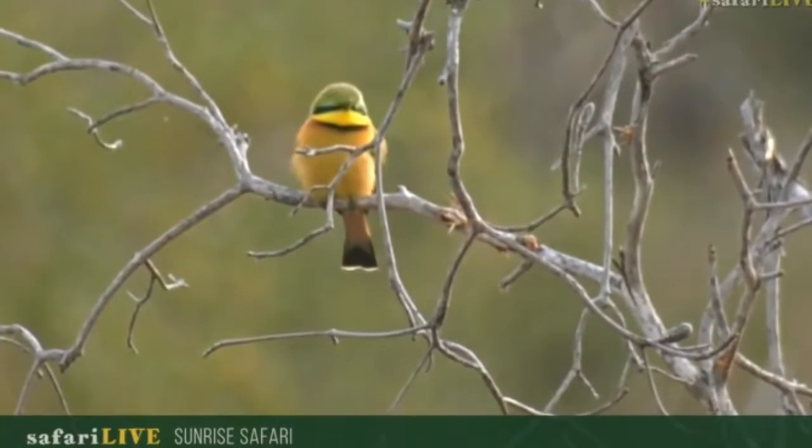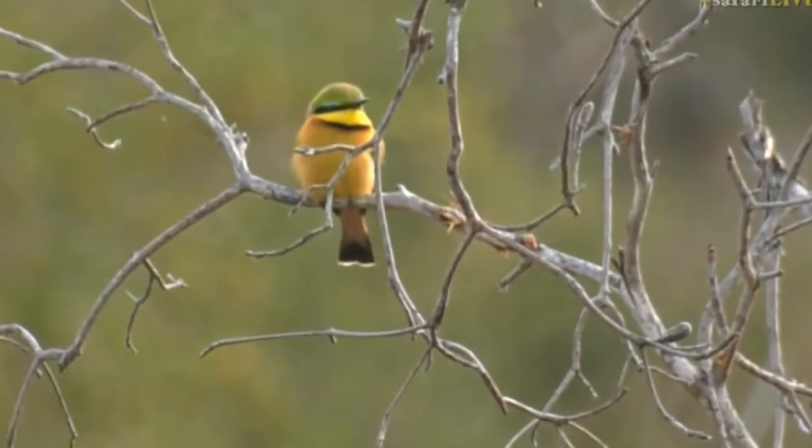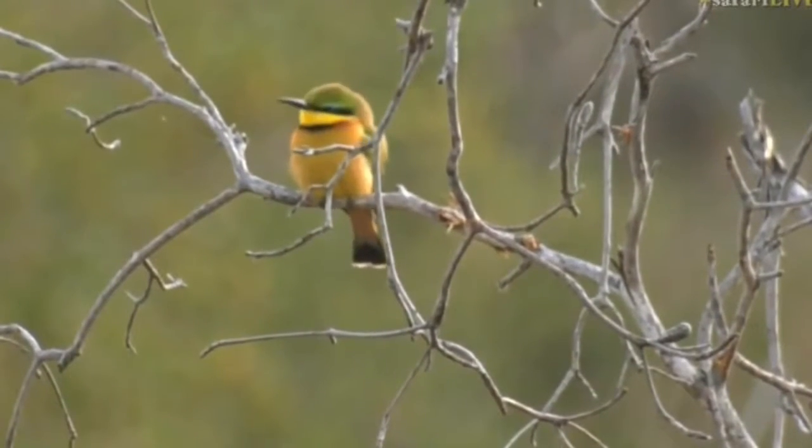When they take off it is impossible to keep up with them as they fly around and grab insects that come off the grass. And as you may imagine, bees are one of their primary targets — so as the name suggests, bee eater.